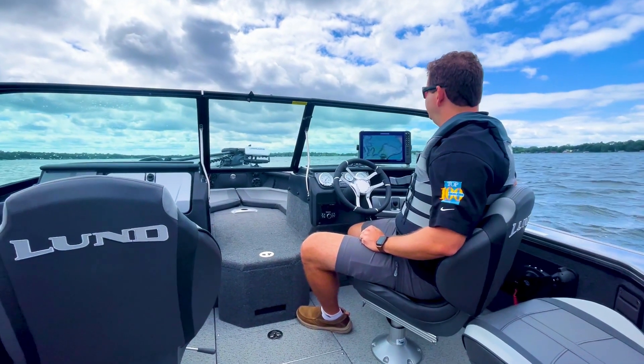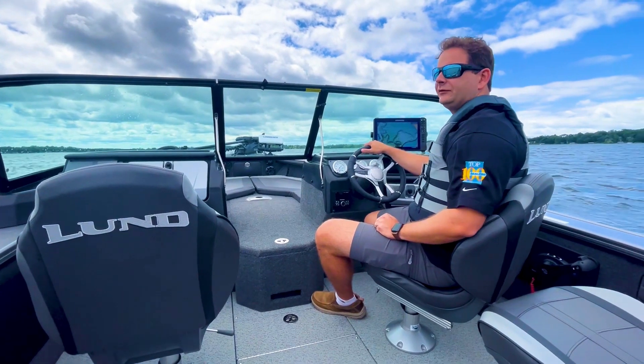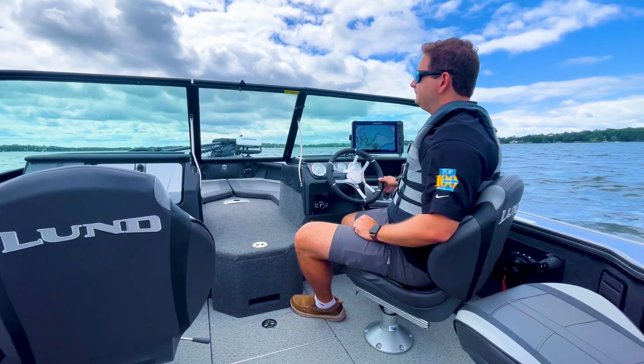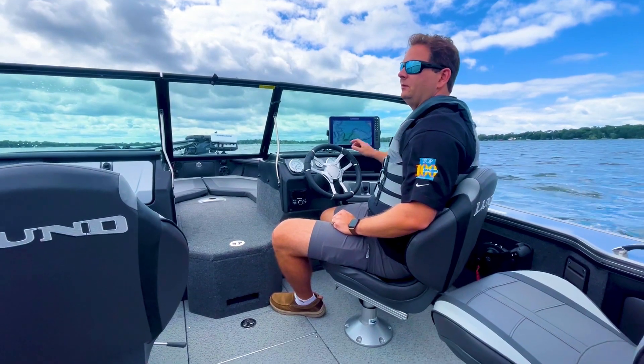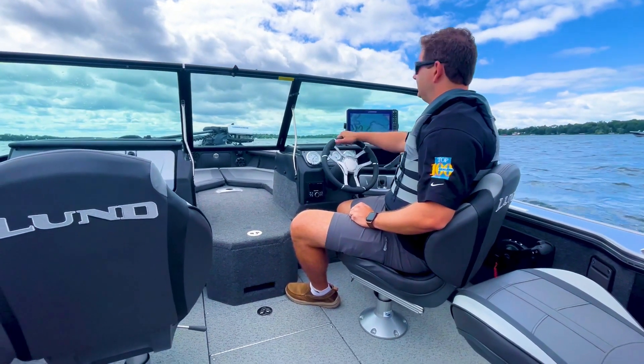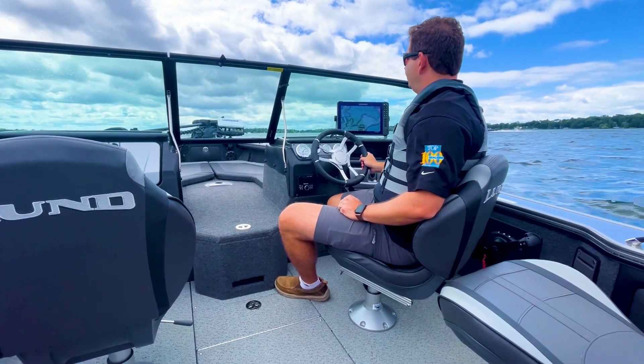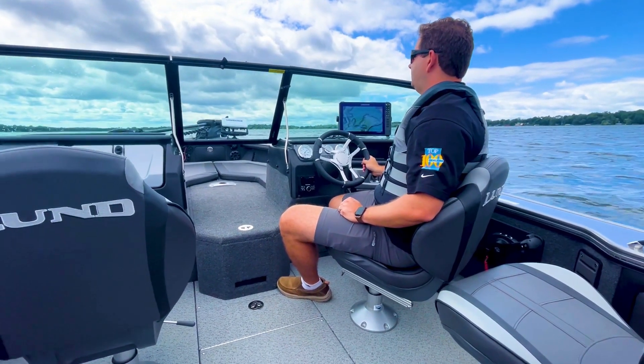Real fun boat to drive. I got it up to about 52 miles an hour into the wind. On a calmer day, maybe without wind, we might be able to hit mid-fifties. I had it trimmed out about an eighth of the way up — I might be able to go a little higher than that too. Really good performance overall.